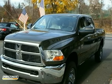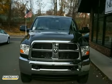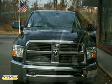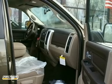If you're looking for reliability, this 2012 Dodge Ram 2500 is the truck for you. When you get behind the wheel, you'll know it's time to get some work done.